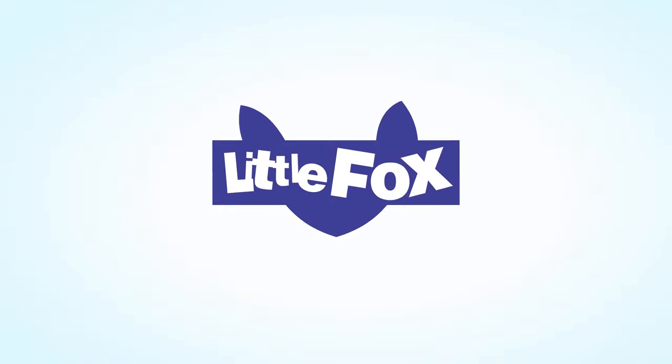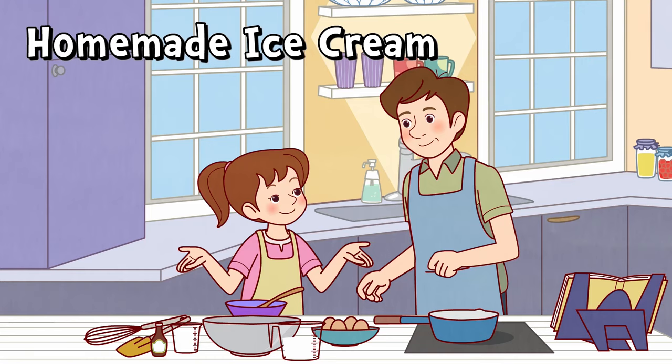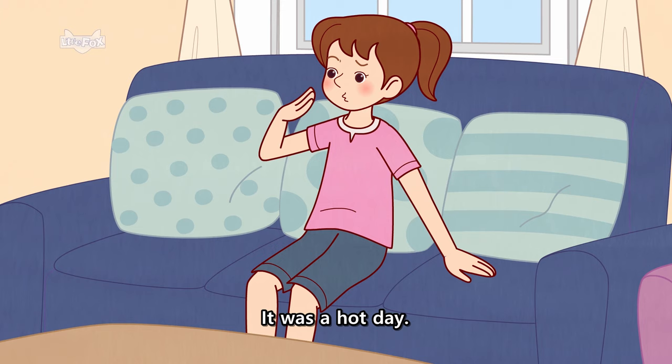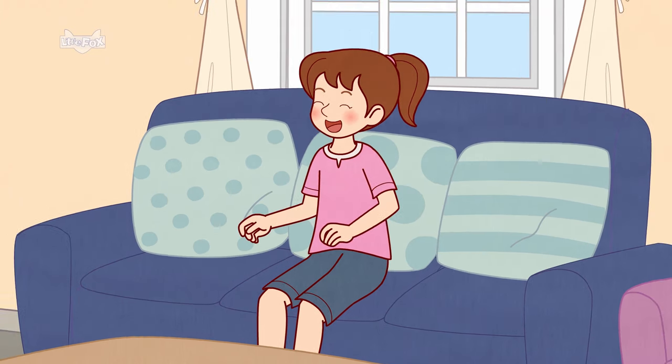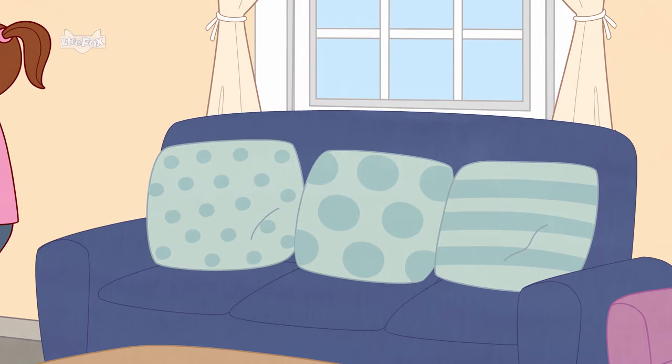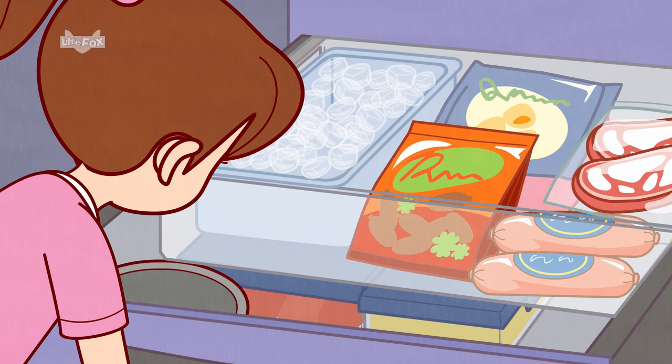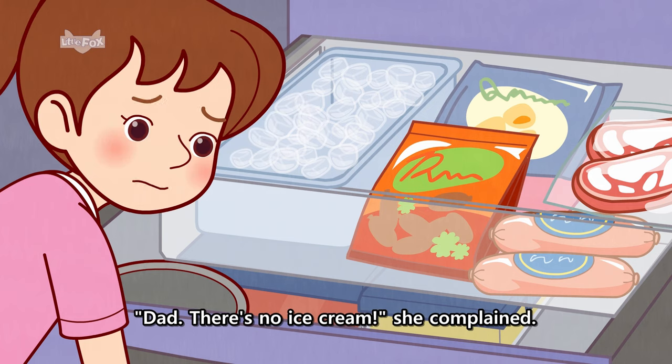Little Fox. Homemade Ice Cream. It was a hot day. Nora opened the freezer and looked inside. "Dad, there's no ice cream," she complained.